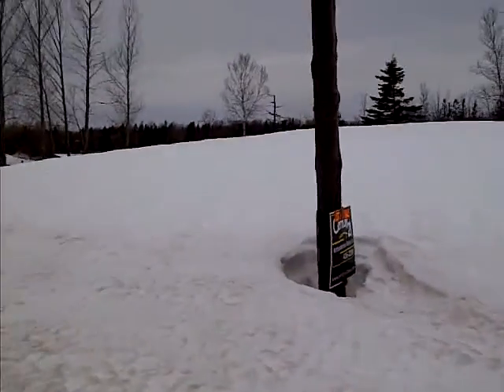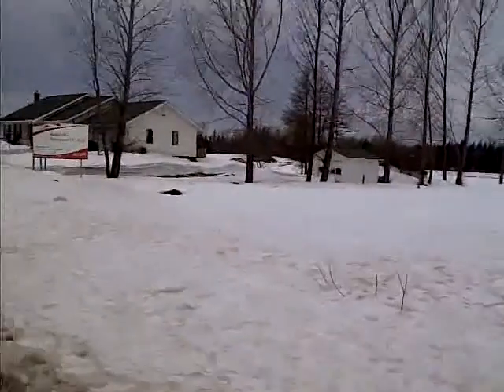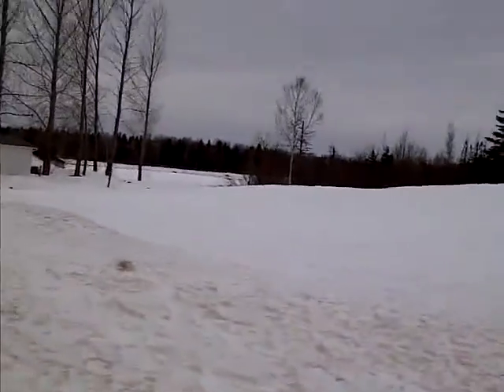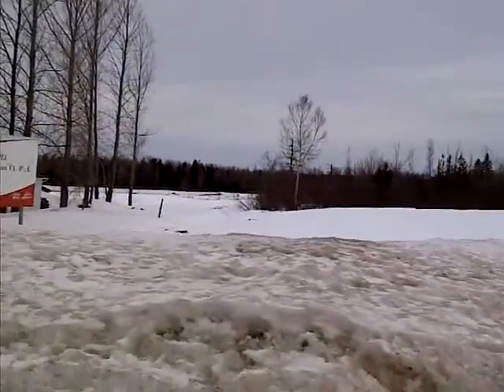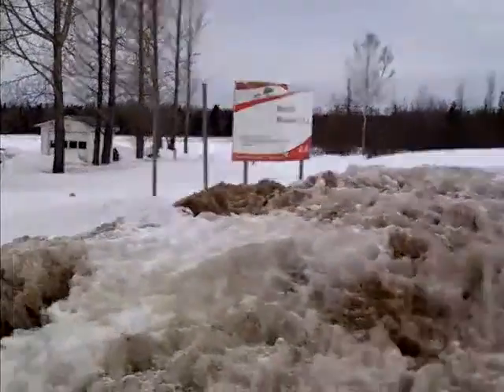The sign is in the center. And this is the other corner of the wall.